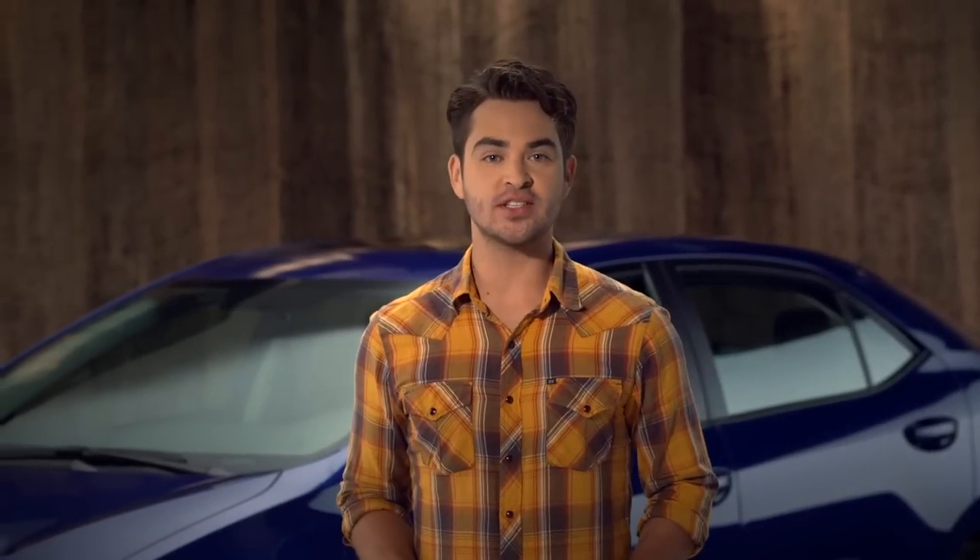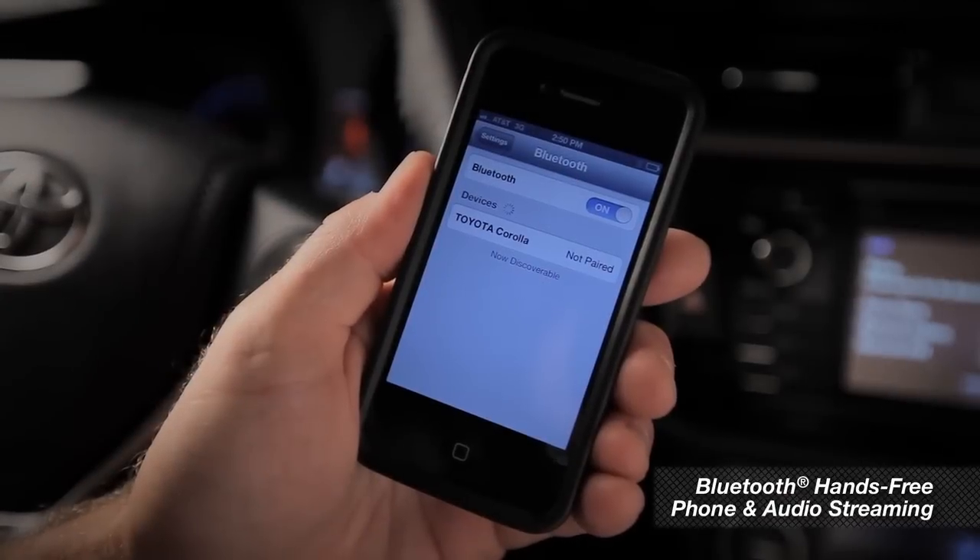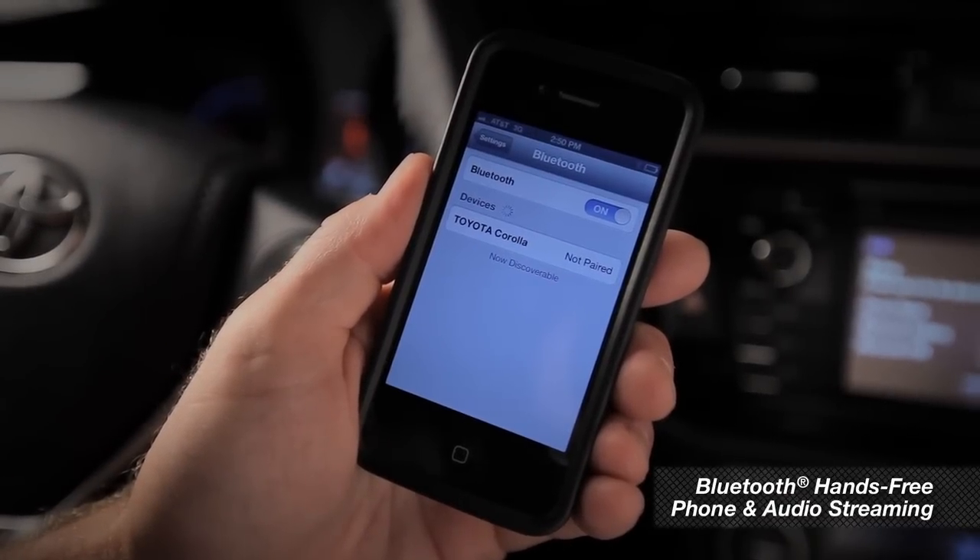And finally, all 2014 Corollas come with eight airbags and Bluetooth hands-free phone and audio streaming capability.